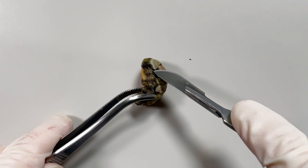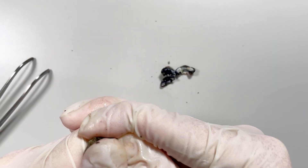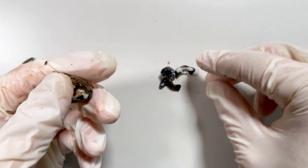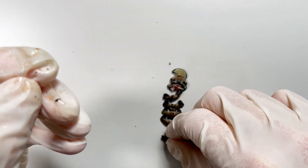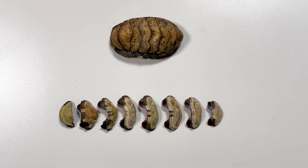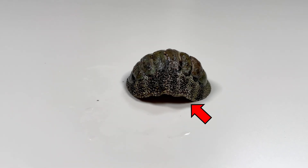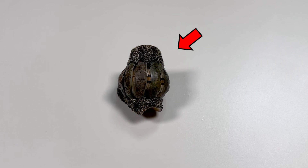If you carefully separate a shell plate, you can get eight individual plates from it. The shell of the Chiton is a structure in which eight plates are overlapped like tiles. Each plate is held by a girdle, a band-shaped muscular area. And the girdle is flexible, so that Chiton can curl its body.